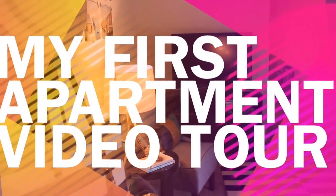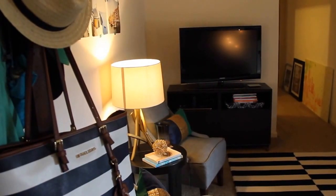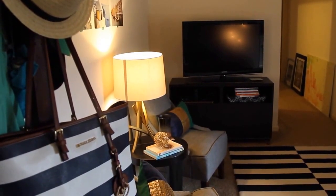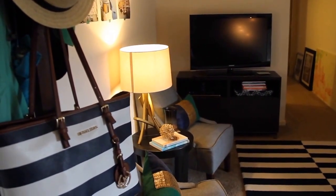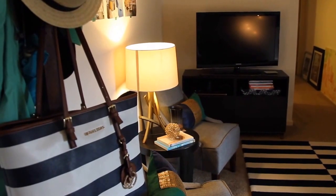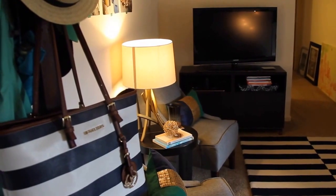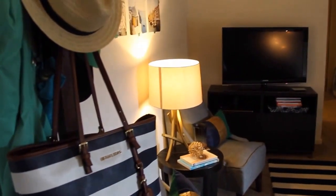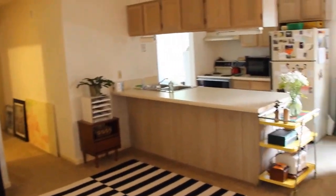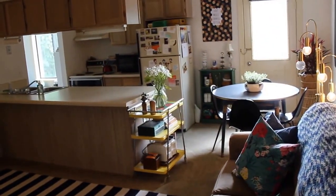Welcome to the first ever video tour I've done of my apartment. It's so fun to show you pictures and projects, but there's nothing like seeing it in video so you can get the whole layout and see what's going on. Welcome to my lovely sweet abode that I call home. I'm standing in the entranceway right now, and you can see it opens straight up into the living room and goes right into the kitchen and dining room, which is my absolute favorite setup possible.